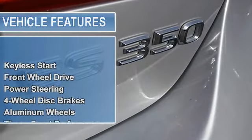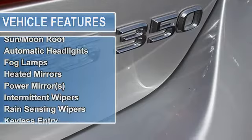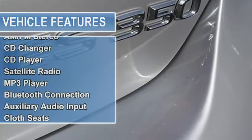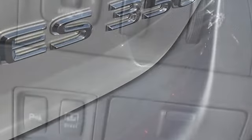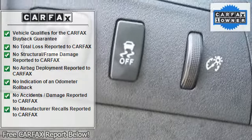Awarded Consumer Guide's rating of a Recommended Premium Midsize Car in 2010. The precision-tuned 3.5L V6 DOHC Dual VVT-i 24V powerhouse delivers substantial horsepower and torque to get you where you need to go, and fast.